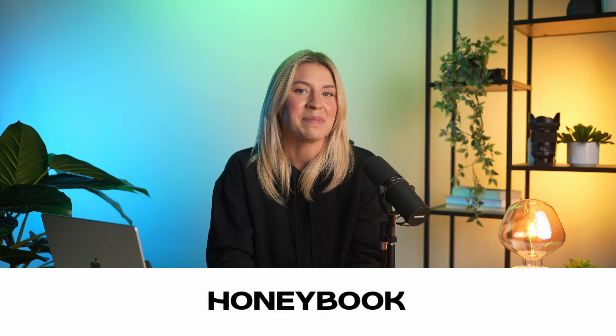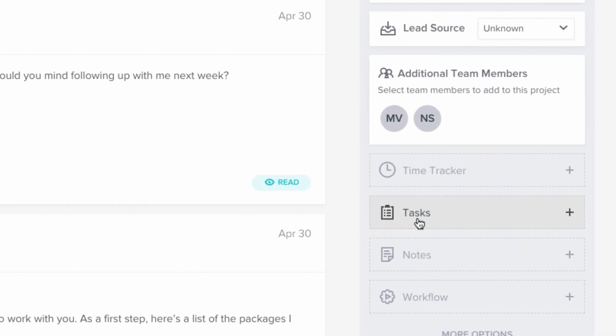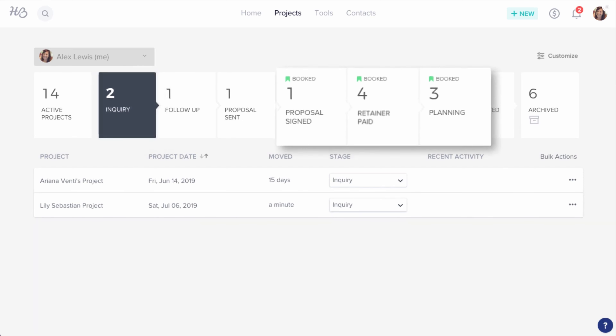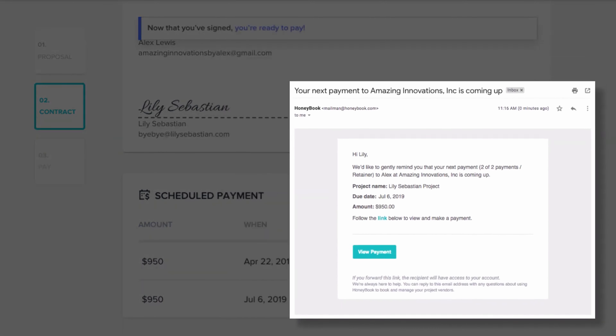First up is HoneyBook. This one stands out for its clean design and it's super easy to use. Whether you're managing projects, chatting with clients, or handling bookings, it's all in one spot. And the best part is that it plays nicely with other tools you're probably already using, which is a huge plus.